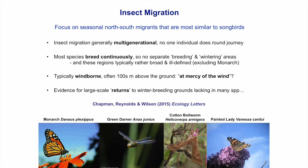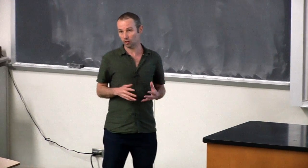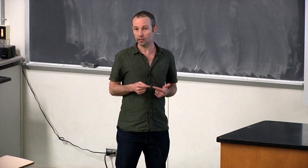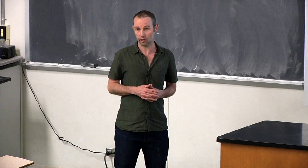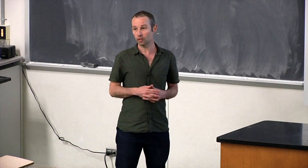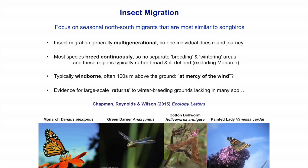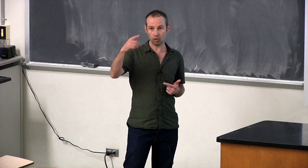Many of you might not have realized that insects are actually regular long-range migrants. You may know of the monarch butterfly, but there are many species that migrate long distances. Insects that make migrations similar to birds move north and south over the seasons, but insect migration differs in some very important aspects. The first is that insect migration is multi-generational — there are many generations throughout the year, and each generation only carries out one leg of the journey.